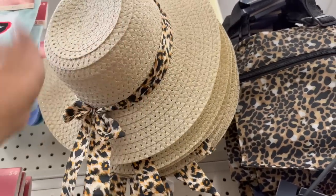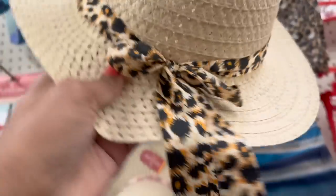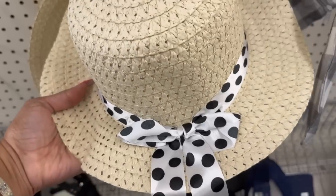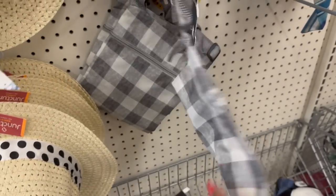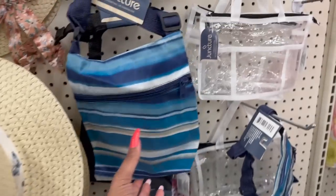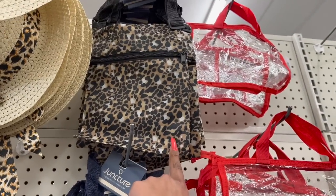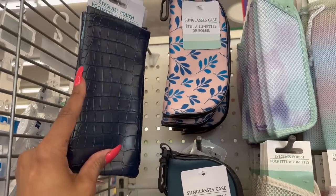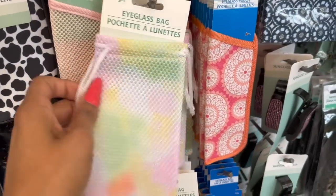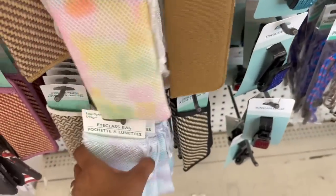They have a floral one that's cute, one with an animal print — I know exactly who I'm sending that picture to — and a polka dot one which I really like as well. They also have these new little crossbody bags by Juncture, great for travel and concerts. They have a blue one, a plain black, and a print. Look at the little sunglass cases and pouches — faux leather in blue, brown, and cream.